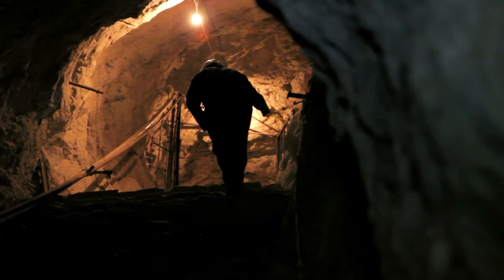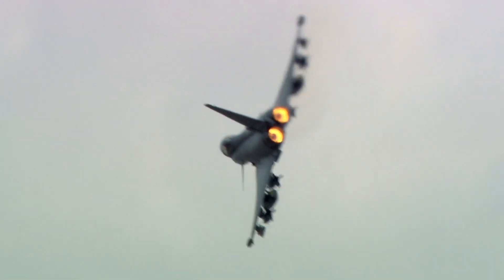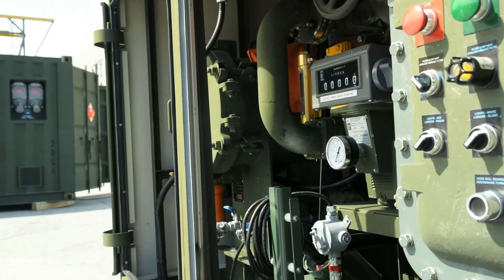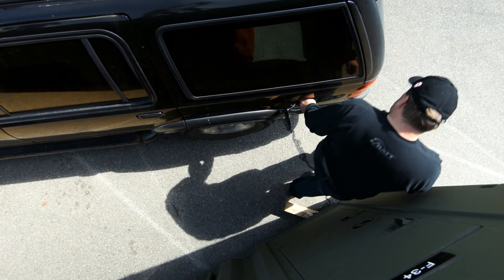Growing demand in mining, exploration, and defense for a fuel station in remote parts of the world led SEI to begin development of something that would contain all the elements of a complete fueling system in one modular package. That's where the GO Station fits.